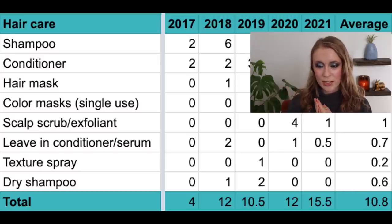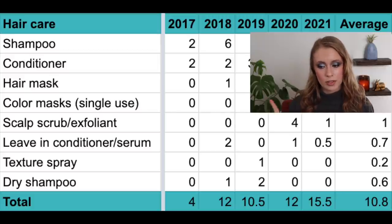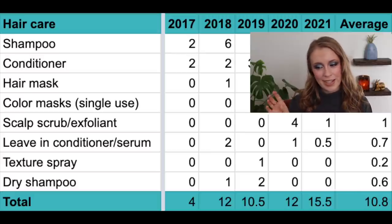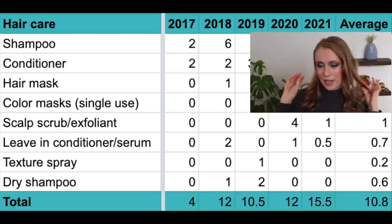Then we have texture sprays. I use texture spray now every time I style my hair, so this number will probably start to increase. But the only year in these five that I used one up was 2019 — exactly one. My average is 0.2 per year, but I'm thinking it'll creep up closer to one per year. I love texture spray — I just feel like it adds so much volume.